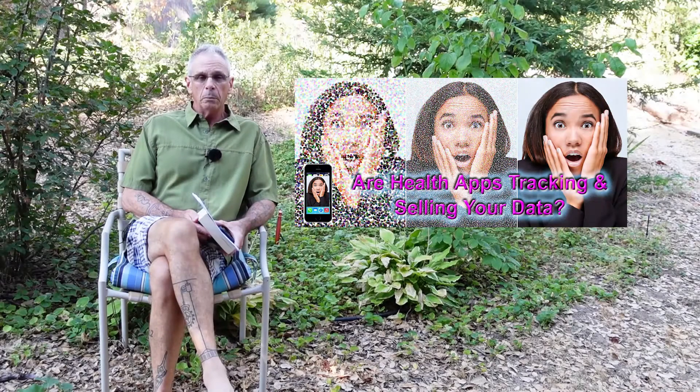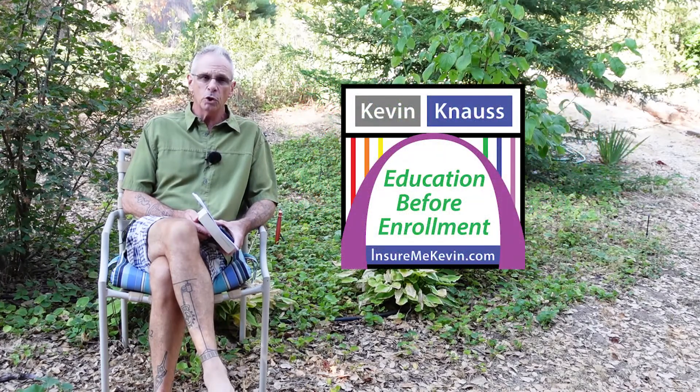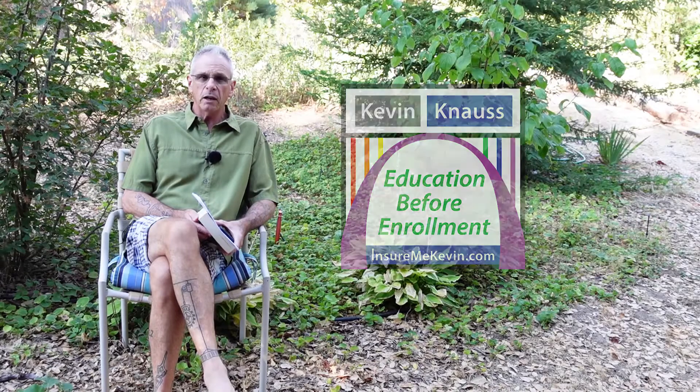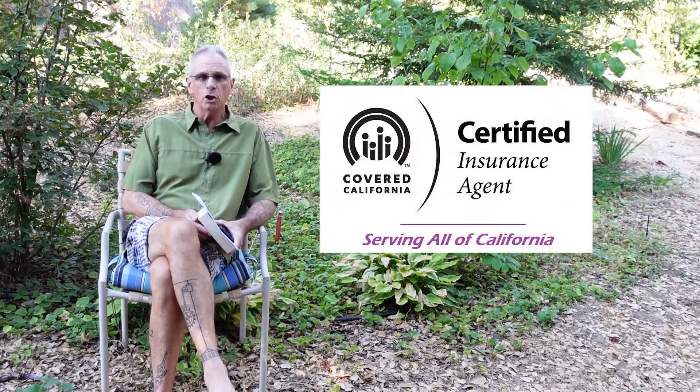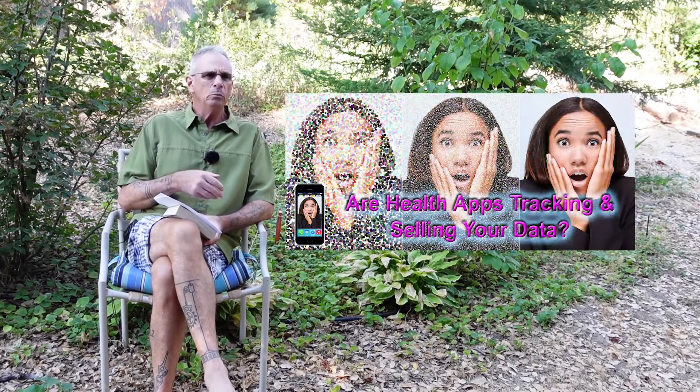Are the health insurance mobile applications tracking and sharing your data? Yes, they are. Hi, I'm Kevin Knauss with InsureMeKevin.com. Most health plans have developed a mobile application for you to put on your phone or tablet so that you can check claims, set up doctor appointments, and get online doctor consultations — and that is all wonderful.